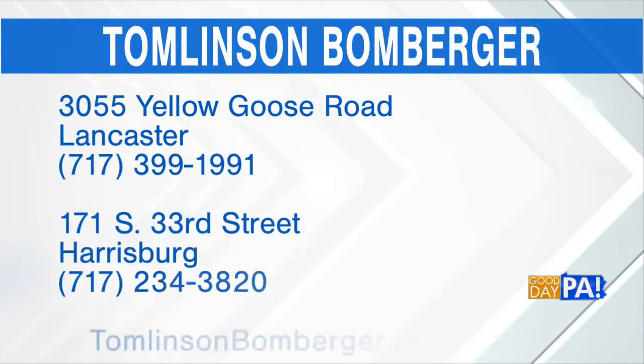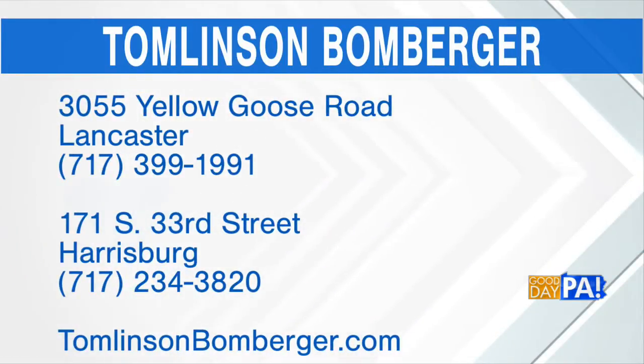Where can viewers get more information? We have two offices — one in Lancaster and one in Harrisburg. Lancaster is 717-399-1991. Harrisburg, 234-3820. You can visit TomlinsonBomberger.com, or just put in mytombomb.com and it'll take you right to our website.